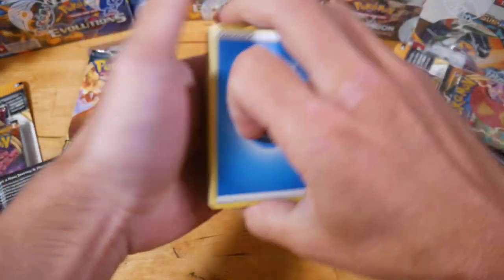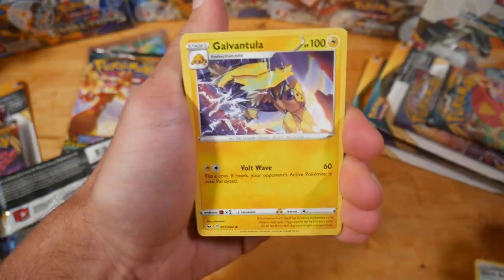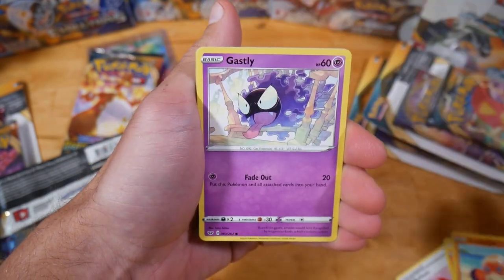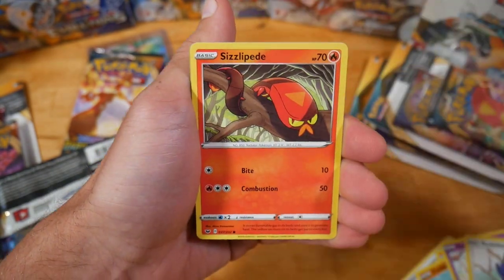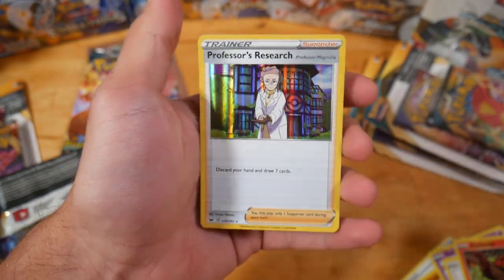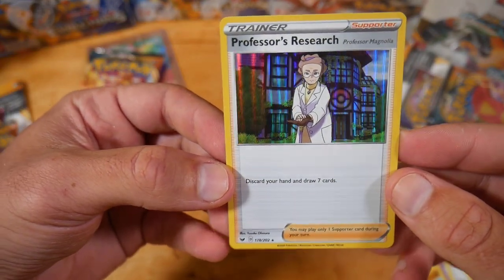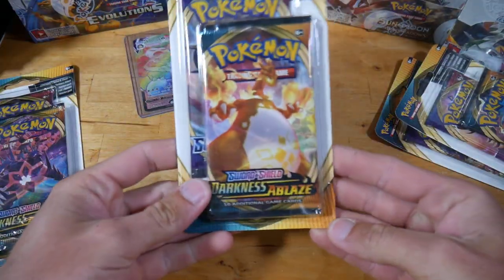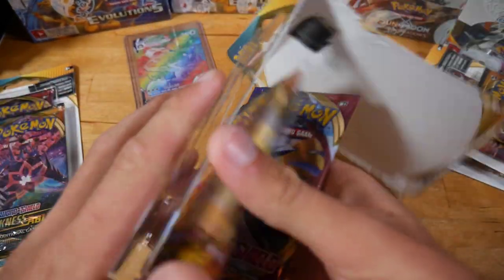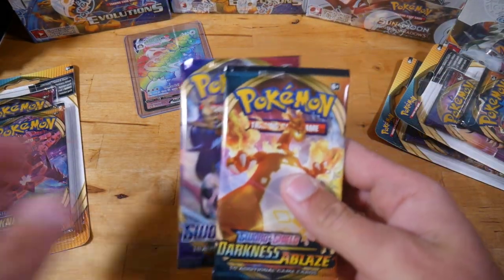Alright, Water Energy — come on, bring it home. We got the Air Balloon, Silicobra, Clobbopus, Galarian Obstagoon, Sizzlipede, Aurora Energy. We got a Holo — that's alright, not bad. Professor's Research. Not too bad. I'm in the lead but any sort of card from you can change it because you've gotten that Holo now.